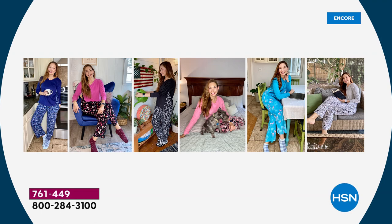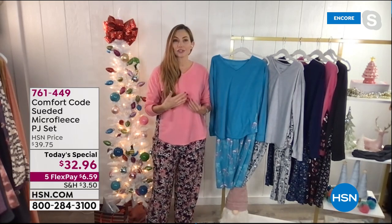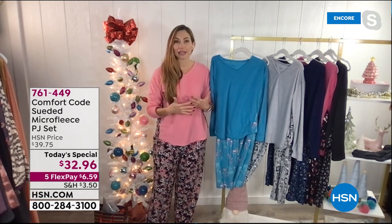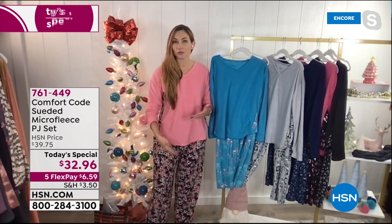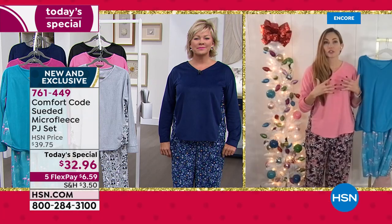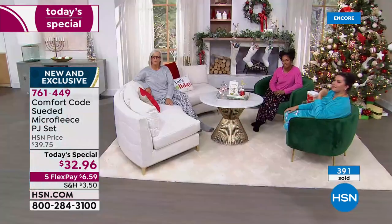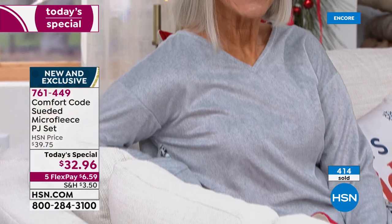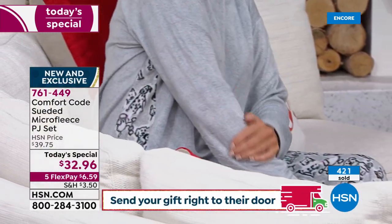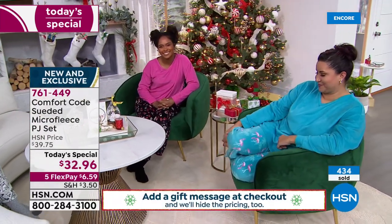Here in my she-shed, which also doubles as my little home studio — they're always ready for whatever you're doing. It has a great athleisure styling to it, so it feels even more like loungewear. If you even wanted to throw on some sneakers and take your dog for a walk, it's appropriate. That's what we really go for: versatility and making sure you feel comfortable and appropriate around your loved ones. Here we go with over 400 gone already. The gray with that wild bunch of puppies is in the lead.